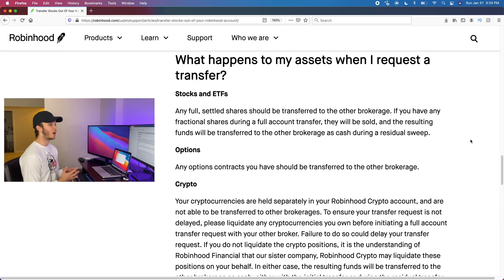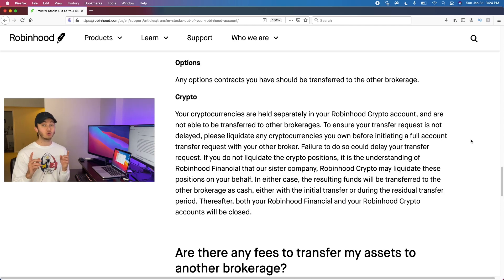Any options contracts you have in your Robinhood account will be transferred to your new brokerage. If you own crypto with Robinhood, you need to sell or liquidate all of that crypto before your transfer. If you don't, it could cause delays — they'll sell your crypto positions and move the cash over. I recommend selling it all beforehand, because Robinhood crypto is technically different and most brokerages don't do crypto anyway, so none of it can be transferred directly.